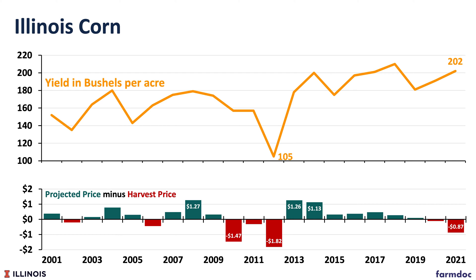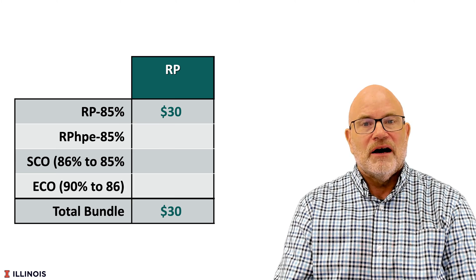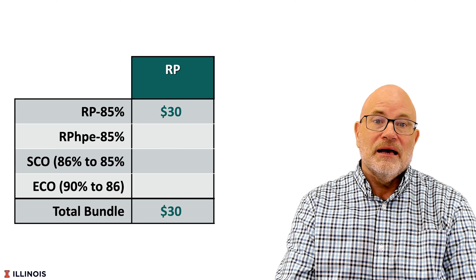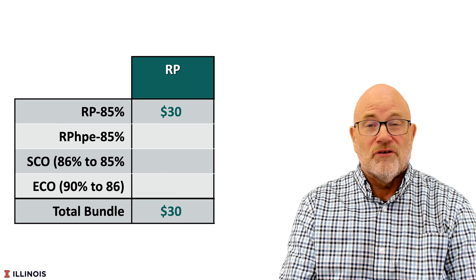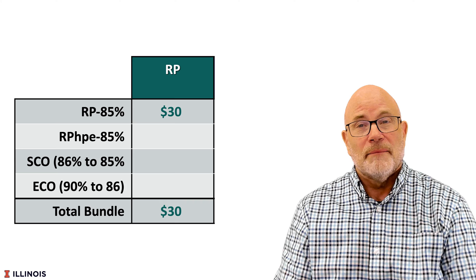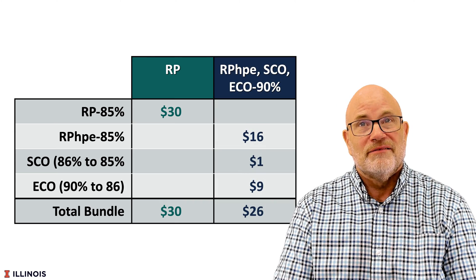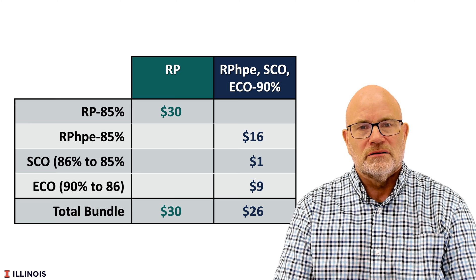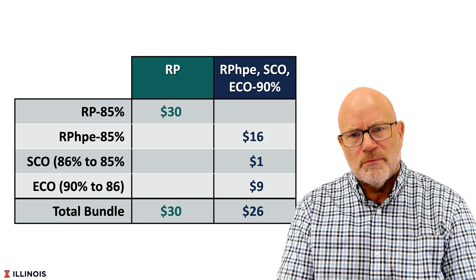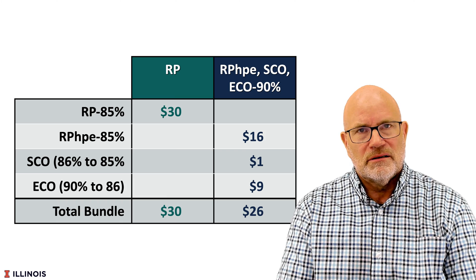Remember, those extreme drought years are about 1-in-20 to 1-in-25 year events in Illinois. RP at 85% often has about a $30 premium for Central Illinois situations. That compares to an RP-HPE premium of $16 per acre. So we get roughly half the farmer-pay premium for RP-HPE as compared to RP.